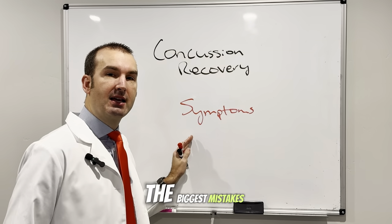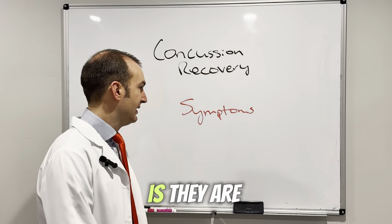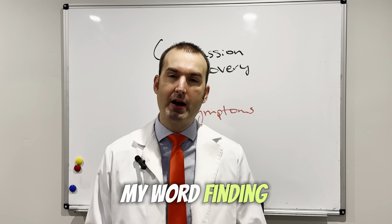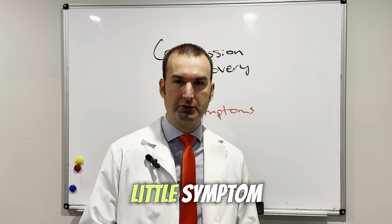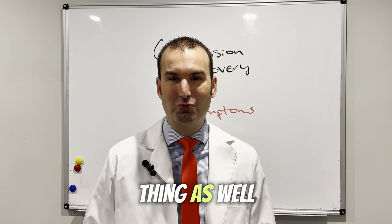One of the biggest mistakes I find that people make when they're getting help for their concussion is they are very symptom-focused. They're like, well, I've got these headaches and my word-finding sucks, plus I've got dizziness. And they're trying to address each and every little symptom. And most of the providers out there, unfortunately, do the same thing as well.